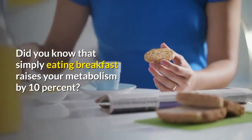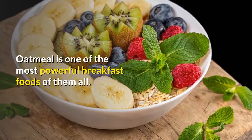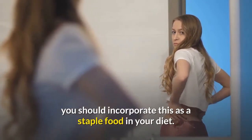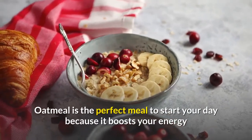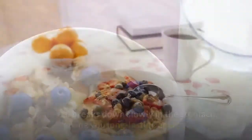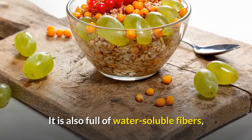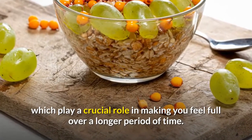Did you know that simply eating breakfast raises your metabolism by 10%? Oatmeal is one of the most powerful breakfast foods of them all. If you are looking to get your body in great shape, you should incorporate this as a staple food in your diet. Oatmeal is the perfect meal to start your day because it boosts your energy and has plenty of fiber to keep you full and satisfied. Oatmeal breaks down slowly in the stomach, giving you long-lasting energy, and is full of water-soluble fibers which play a crucial role in making you feel full over a longer period of time.